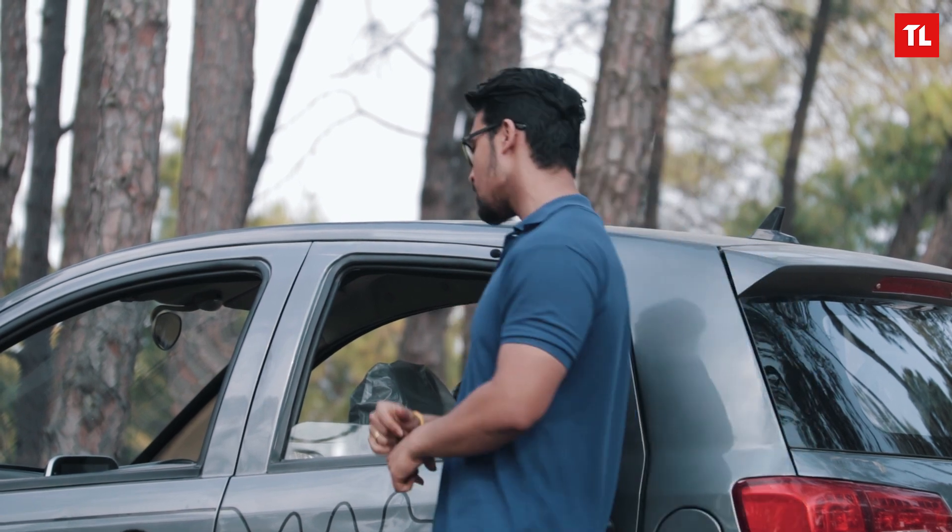Currently, we are testing it in a grey color variant, but if grey isn't really your thing, you can opt for a red or a white color variant. Alright, that's it for the exterior. Now let's talk about the interior of this car.